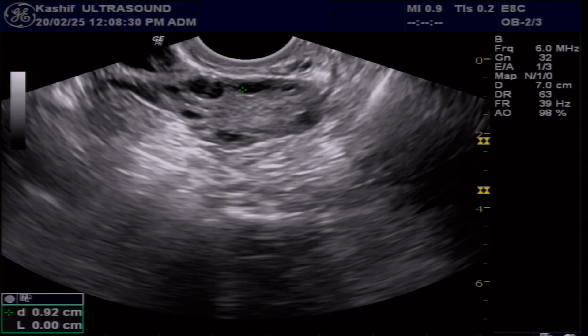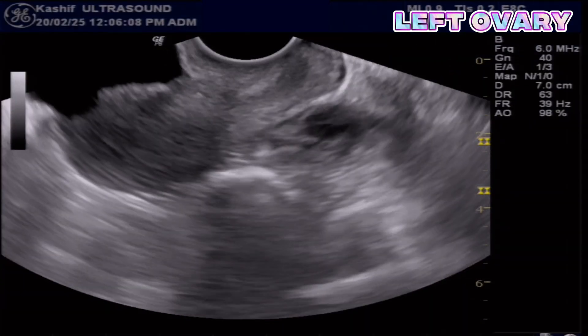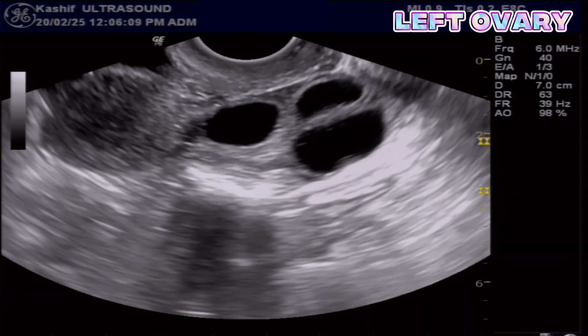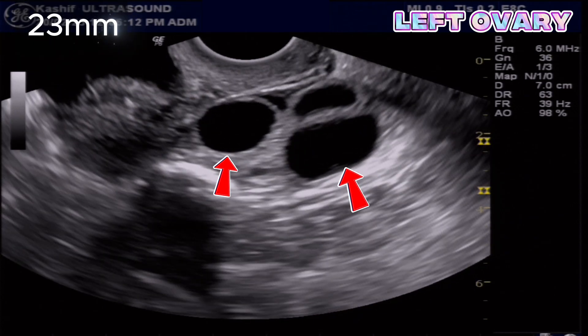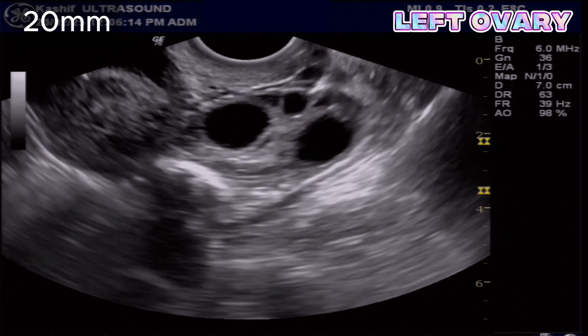No dilated fallopian tube was visualized. The left ovary measures 43 mm, which is normal, and contains three follicles measuring 23 mm, 20 mm, and 19 mm.